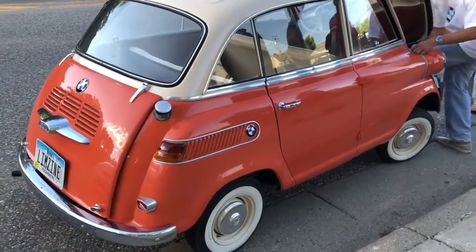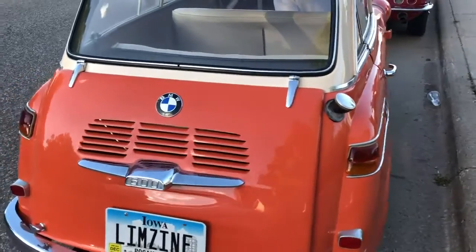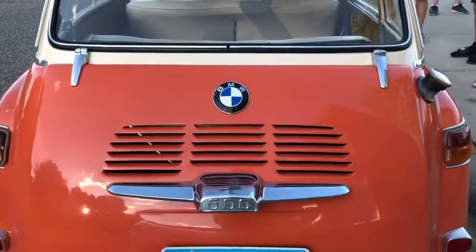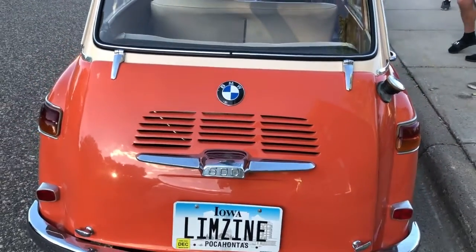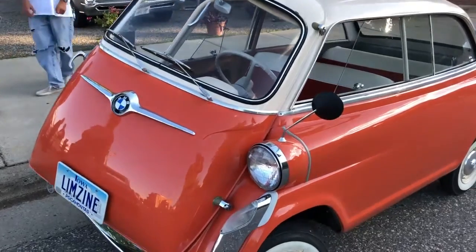This car was brought in from Germany. It wasn't officially imported. There's two known '57s in the country, and there's about 170 of these total in the country, according to the 600 Club.